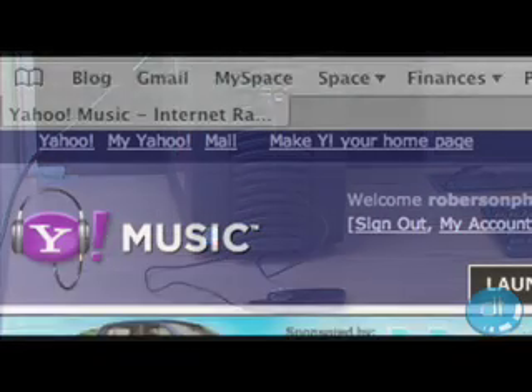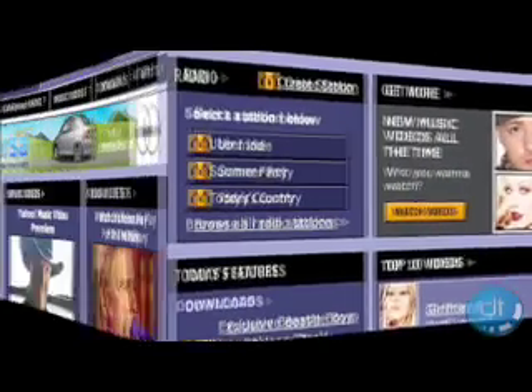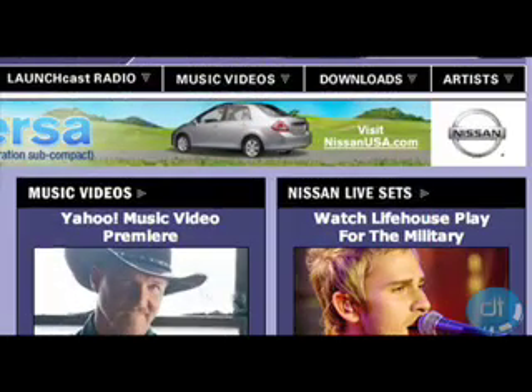The machine is essentially wedded to the Yahoo Music Store. It's a good thing Yahoo Music is well thought out and easy to navigate, even on a 2-inch screen.